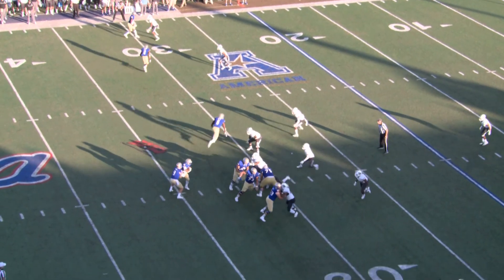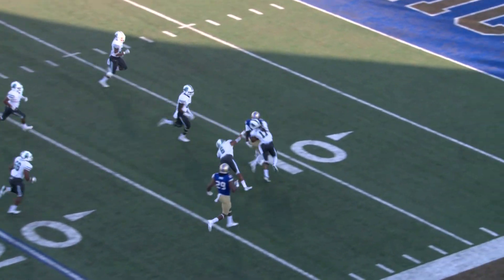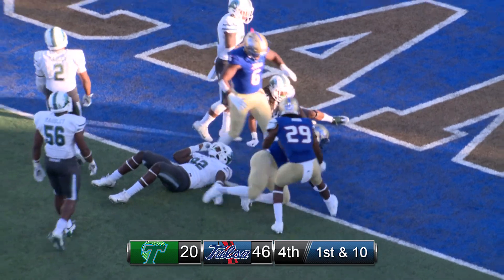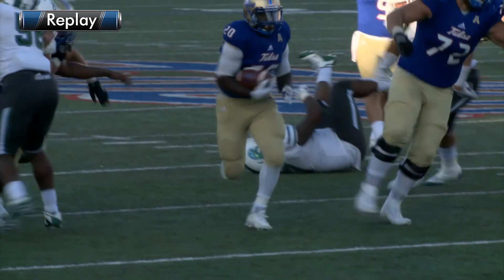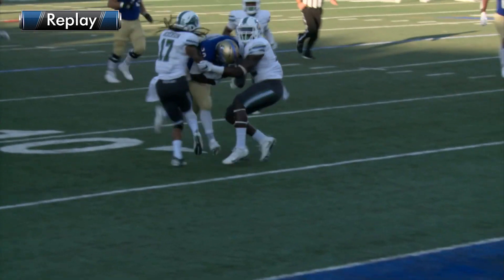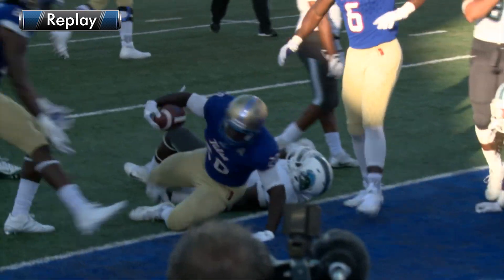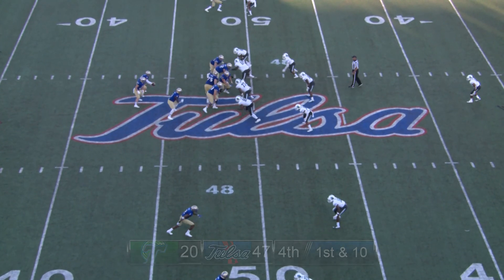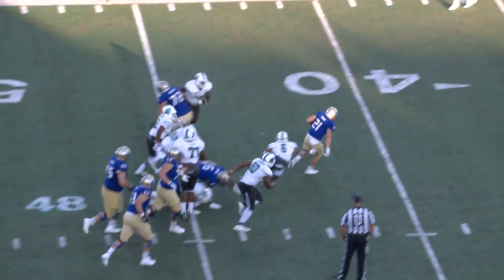Evans out of the shotgun on first down and 10. The handoff again — Flanders up the middle, has a hole to the right side, now 25 to the 20, 15, 10 to the 5, still struggling, and he dives into the end zone. That's a touchdown. What a play by James Flanders — he went up the middle and then veered to the right, got hit at about the 10, and dragged folks into the end zone. His second TD of the ball game, capping a 72-yard drive. Tulsa now has a more-than-three-score lead.